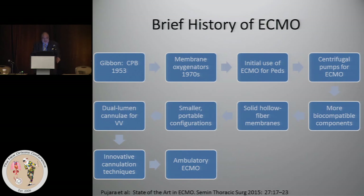Ultimately we got more biocompatible components, some working better than others. Solid hollow fiber membranes were introduced, and there were smaller portable configurations.